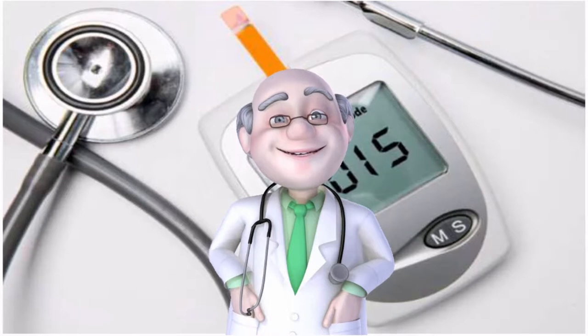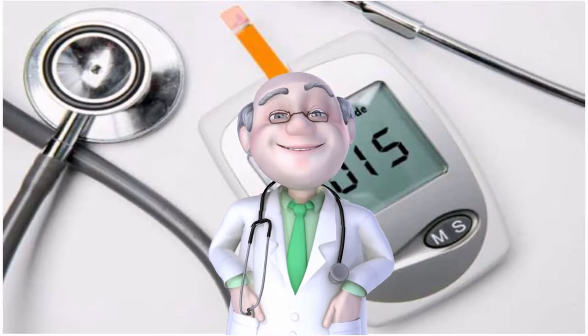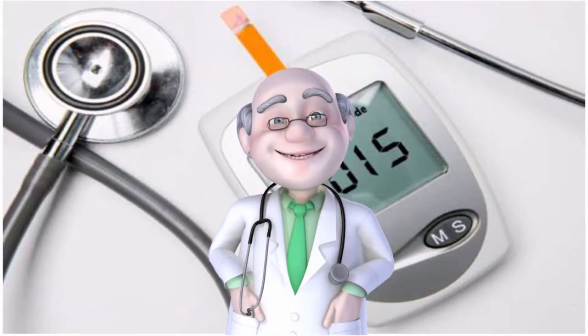Researchers have learned a lot about cholesterol indicators since the days when your doctor would warn you off eggs and shellfish. We now know that while those foods contain cholesterol, eating them will not significantly raise cholesterol levels in the blood.